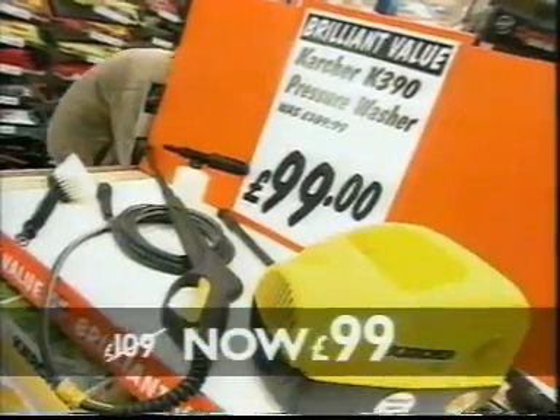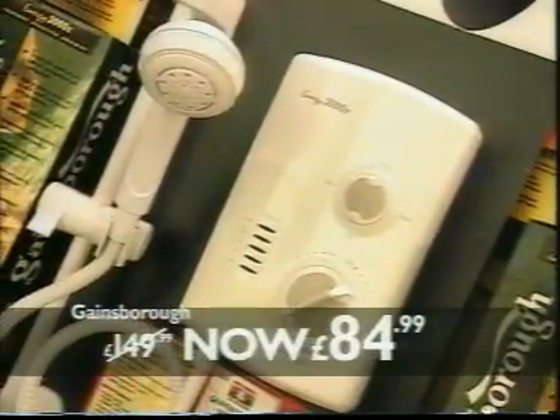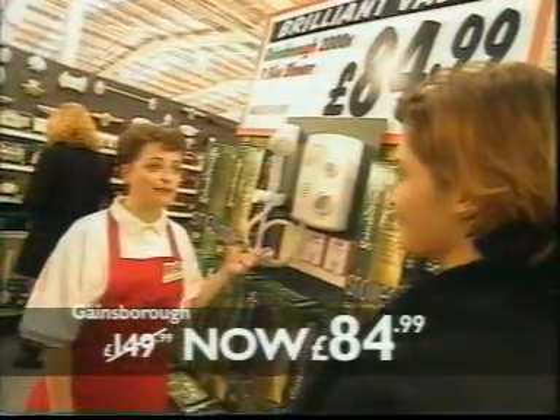Looking for brilliant value? You can save £10 on this pressure washer — this really gets the dirt off. Cladding down to £3.99 a pack, it fits in easily. Electric shower saves £65. Brilliant value.